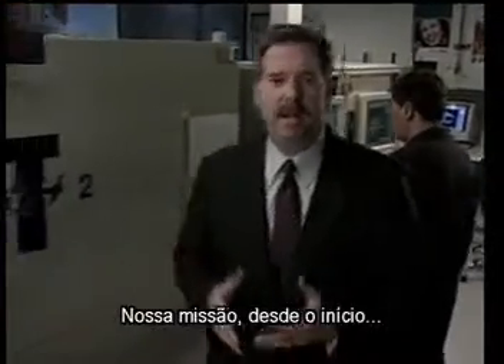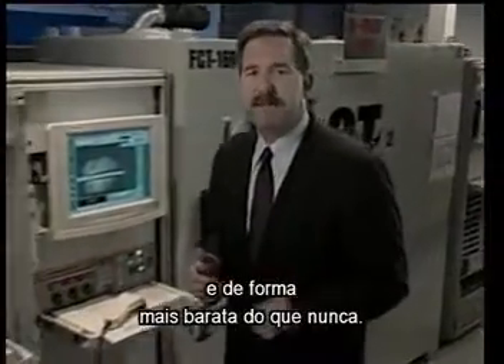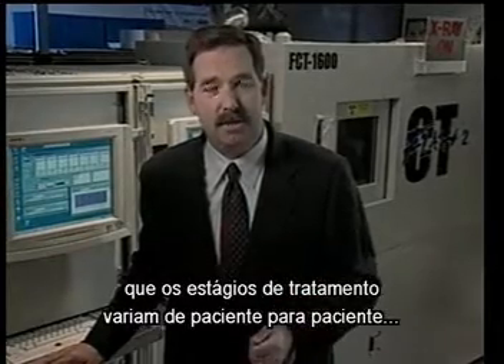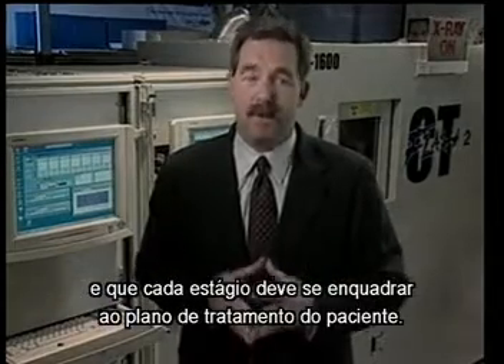Our mission, from the very beginning, has been to fulfill the treatment needs of doctors faster, better, and more cost effectively than ever before. We realize that no two patients' needs are alike, and no two stages of treatment are the same for any patient, and that each series of aligners must precisely match the doctor's prescribed treatment.